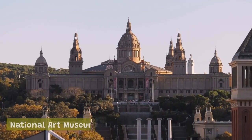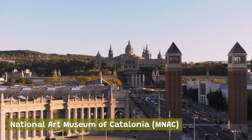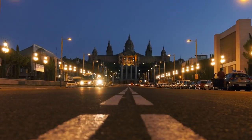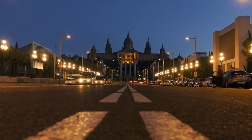National Art Museum of Catalonia: this museum is housed in the stunning Palau Nacional building and is home to an impressive collection of Romanesque, Gothic, Renaissance, and Baroque art. The museum also features an extensive collection of Catalan art, including works by some of the region's most famous artists, such as Antoni Gaudí and Salvador Dalí.